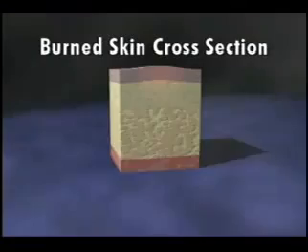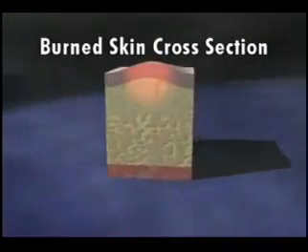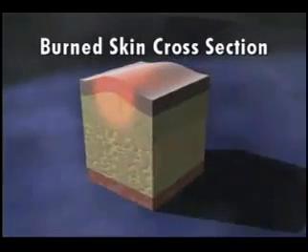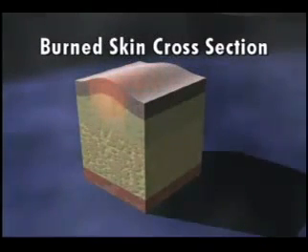Burns are among the most painful and potentially damaging injuries a person can experience. Not only is the skin damaged the instant the injury occurs, but if not properly treated, it will continue to burn and damage sensitive tissue for hours.